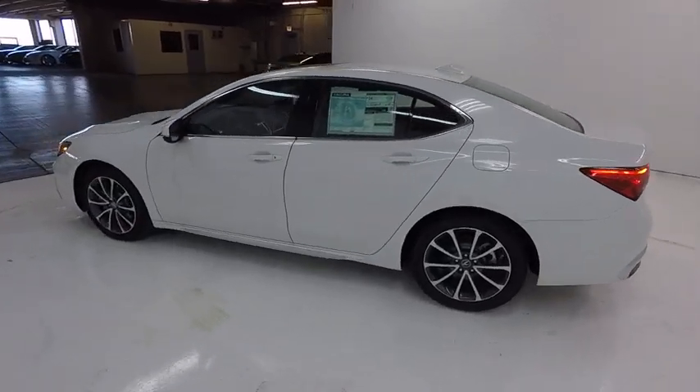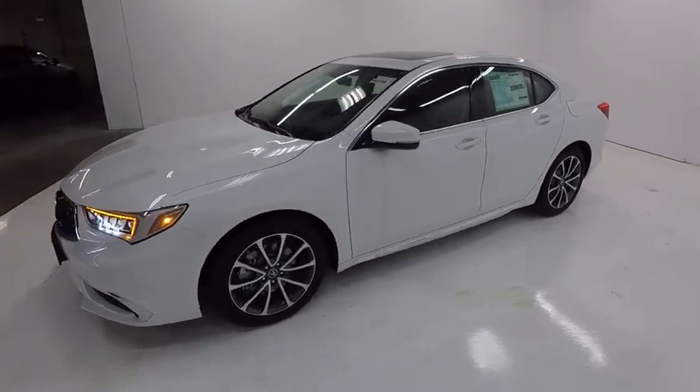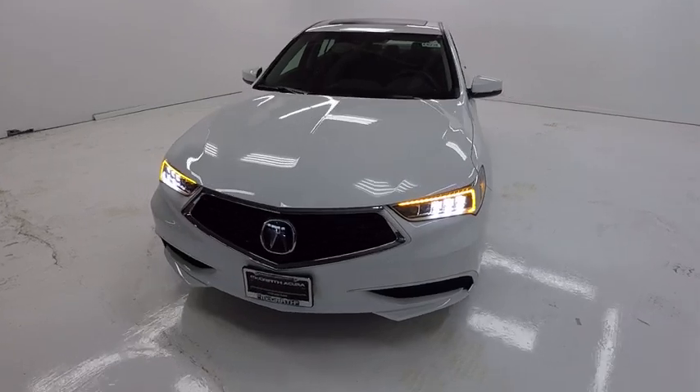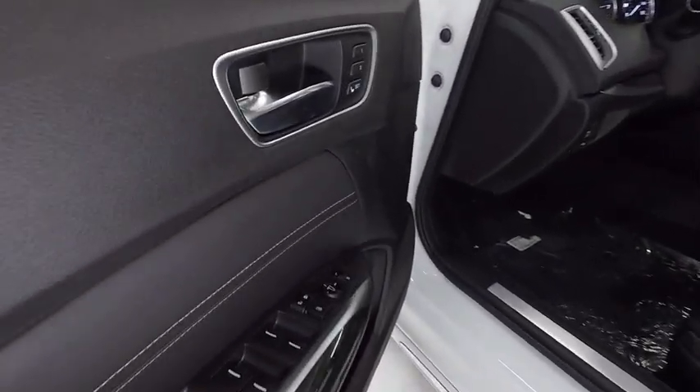This vehicle has less than 100 miles. Here are some of this vehicle's great options: traction control, power passenger seat, navigation system, leather-wrapped steering wheel, air conditioning, dual airbags, power steering, four-wheel disc brakes, center armrest, and CD player.